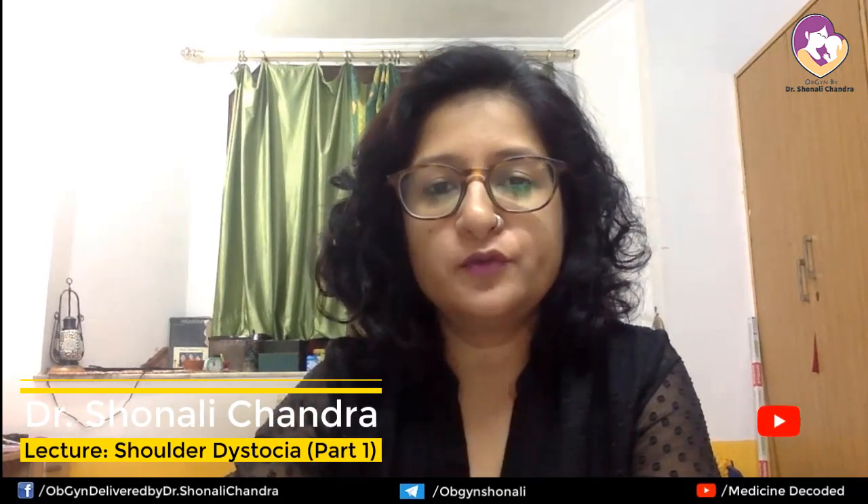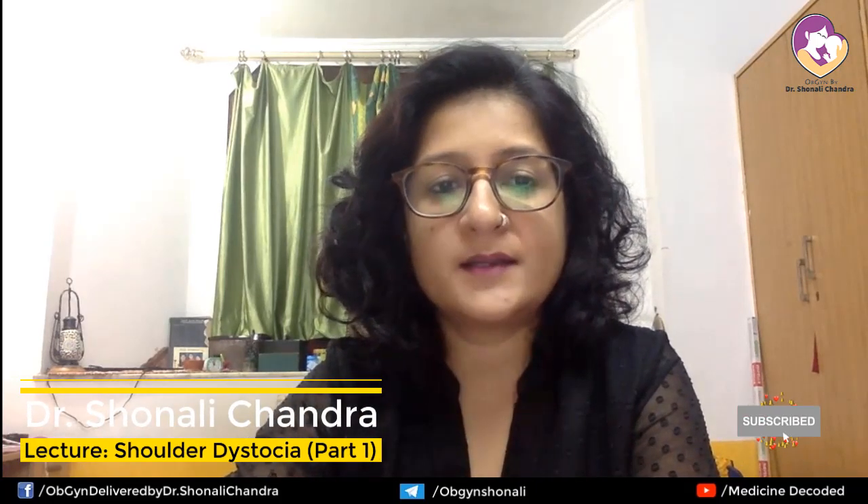Hello friends, I'm Dr. Sonali, and I'm back with another clinical situation from our labor rooms — shoulder dystocia — and that is what I will be discussing with you today.